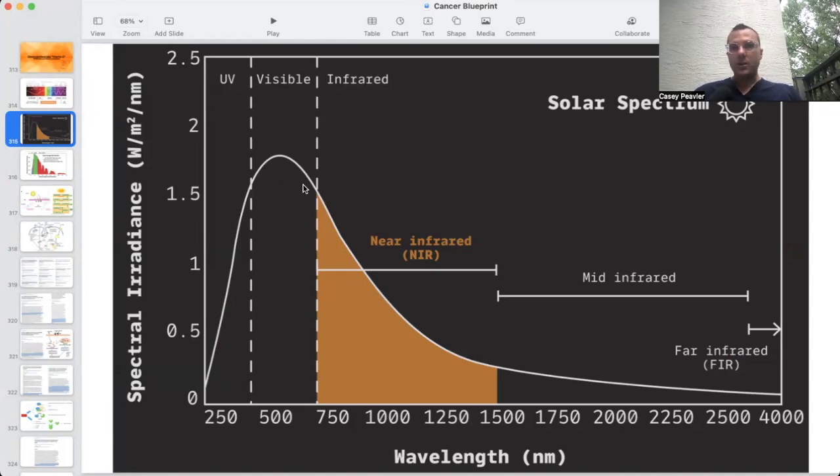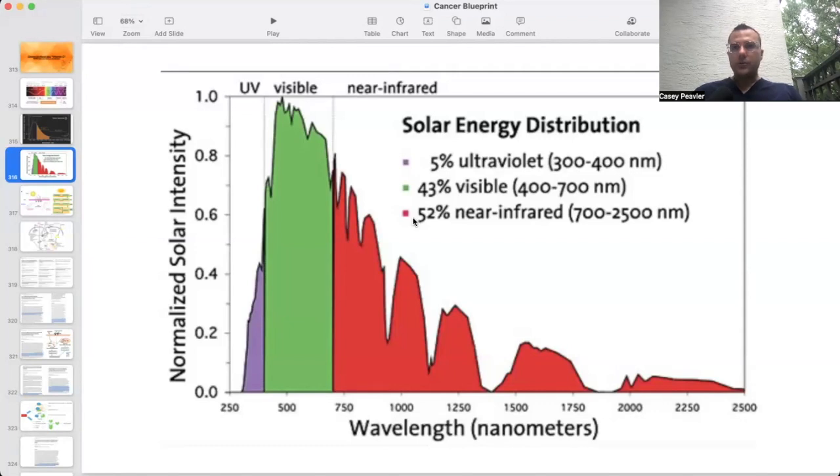The visible light is still there, as you can see me on camera, and the invisible near-infrared is also still there. In fact, 52% of the solar spectrum — no matter what time of year, no matter how cloudy, no matter what latitude — is going to be near-infrared. Even if you're in vitamin D winter and can't make ultraviolet light, you'll still get the benefits of infrared, which is a potent stimulator of melatonin.